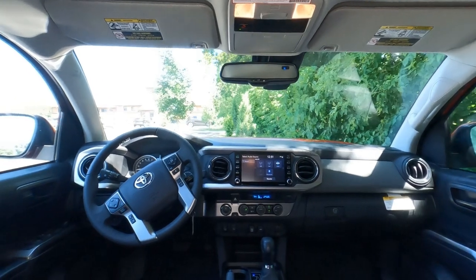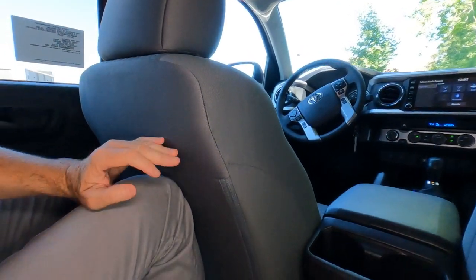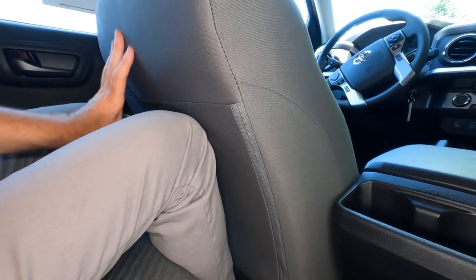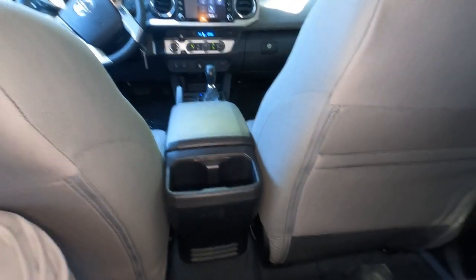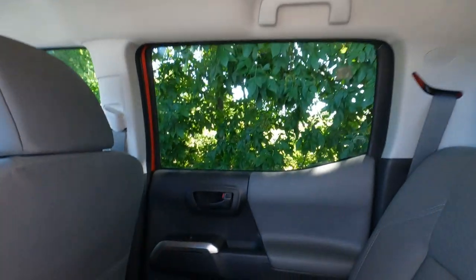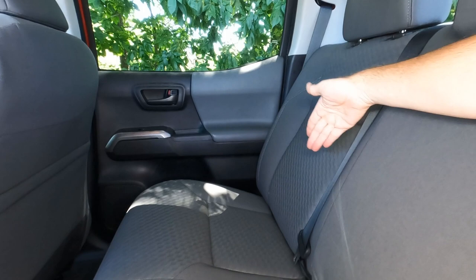In the back seat, they're adequate for adults on short rides. With the driver's seat all the way back for a six-footer, I'm 5'7" and wouldn't want to ride back here for long distances. There are two cup holders, vents for rear heat and air conditioning, but no place to charge devices back here. There's a pocket on one seat but not the other. Passenger assist grips and coat hooks are up top. The doors have power window switches, speakers, and bottle holders. There are three seat belts and child safety seat connectors back here.